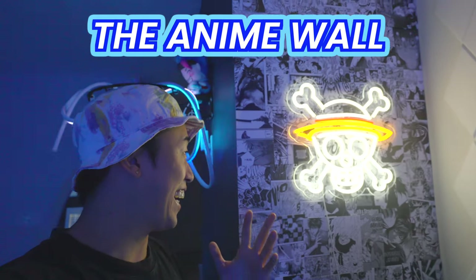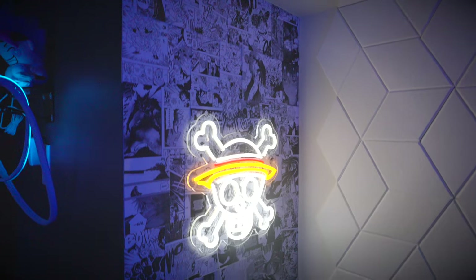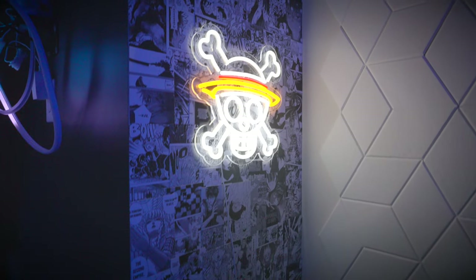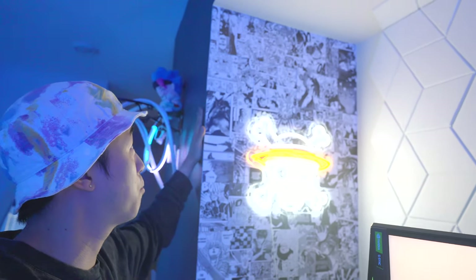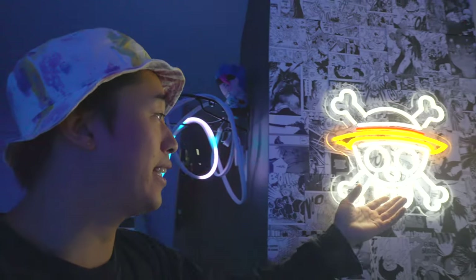I'll show you guys my favorite part of the whole room, even more so than the PC setup. Huge shout out to Ryan for even thinking about this — it's a personal touch that I really appreciate. Here it is guys: the anime wall. We got the Straw Hats logo, and each little poster card is a different anime. We got Garou from One Punch Man, Demon Slayer, Gohan. This part is close to home for me — very personal. The light itself is probably like $100, the posters $50, so about $150 for this whole section.